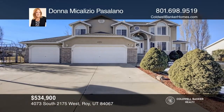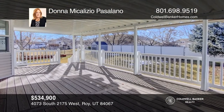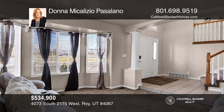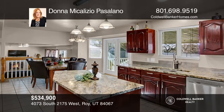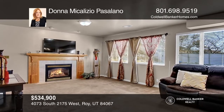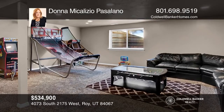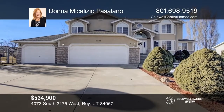This beautifully maintained and updated five-bedroom home is set in a convenient Roy Eastside location, just minutes to schools, parks, and recreation. Inside, you'll find an upgraded granite kitchen with a center island, a family room with a gas fireplace, and the opportunity for a guest apartment on the lower level with a family room. Want to turn this house into a home? Contact Donna Michaelizio-Pasolano today.